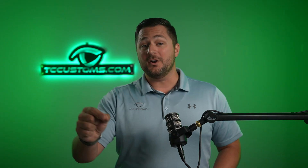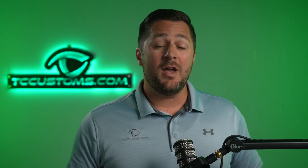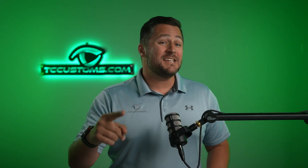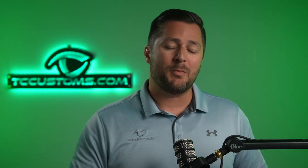Ford Motor Company wanted to compete at the 2023 Pikes Peak International Hill Climb. So what did they do? They built a brand new all-electric van from the ground up, but this isn't just your ordinary electric van. This thing makes 1,400 horsepower from three electric motors. I'm going to get into all the nerdy specs of this van later on in the video, so make sure you don't go anywhere.